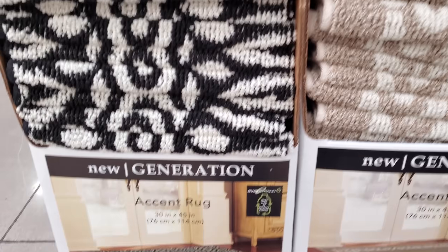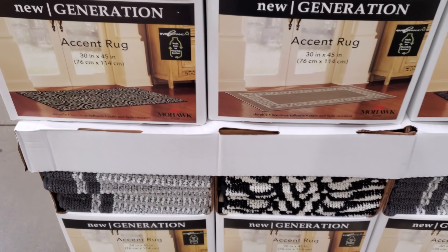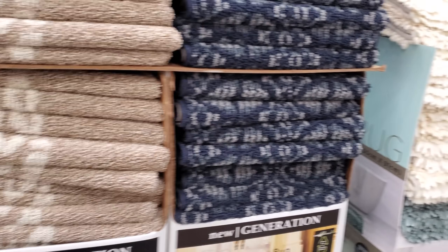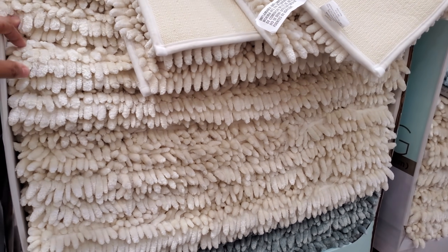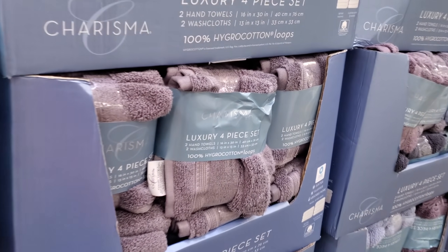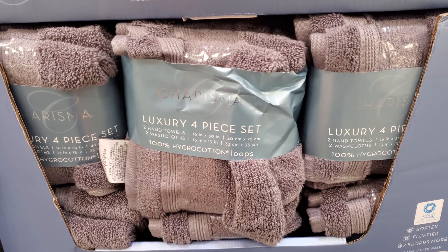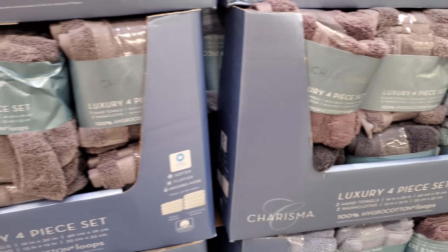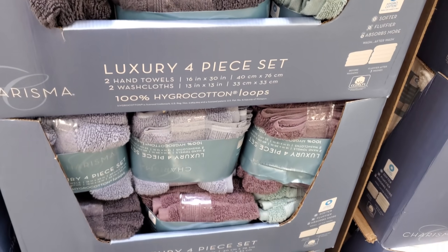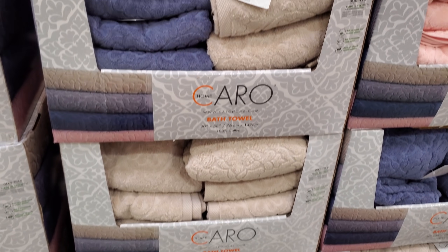These rugs are going to be $15 as well for your bath rug. For $10.99 you get four pieces — two hand towels and two washcloths — in multiple colors. The bath towel is $11, and other sizes are $7.99 and $12. I kind of like the print on it.